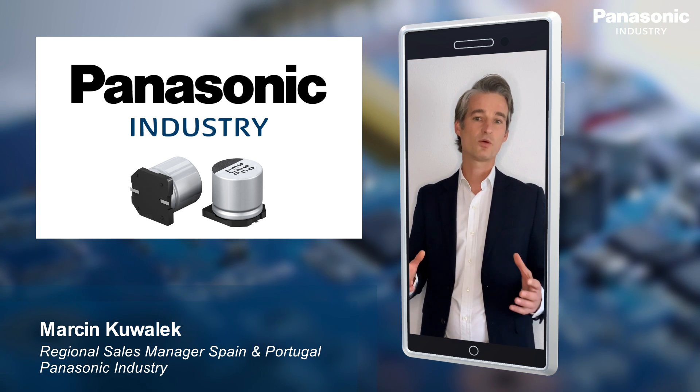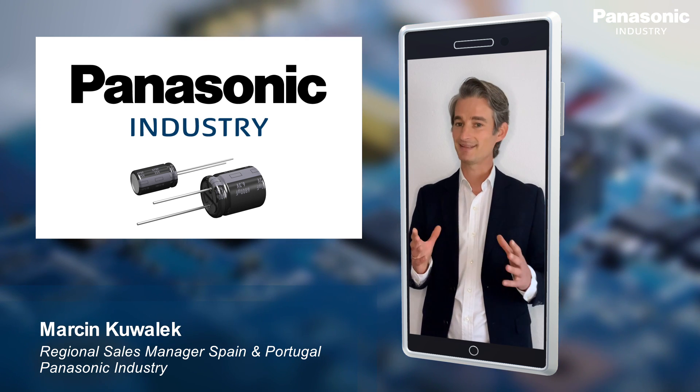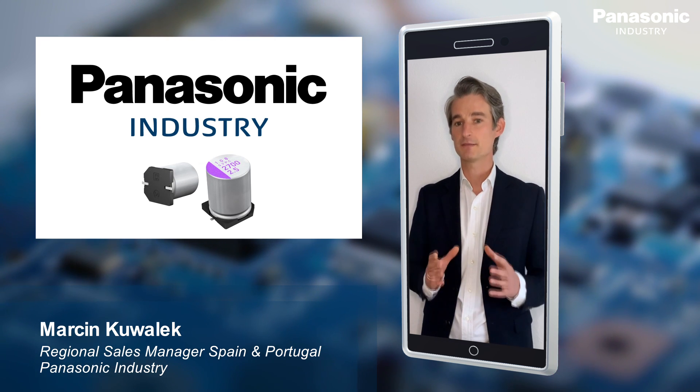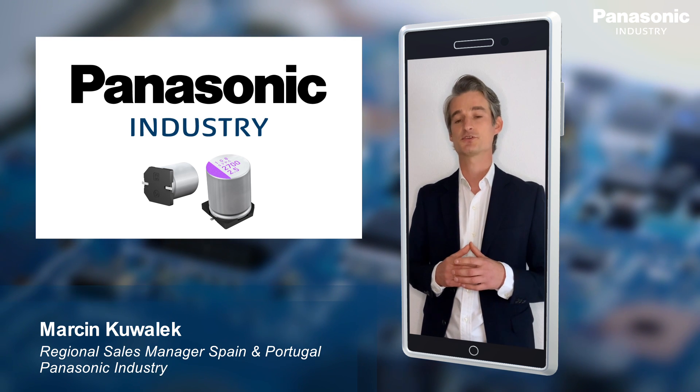We are a global leader of hybrid capacitor technology with the most advanced materials and design. In Panasonic we believe that each product we bring to the market should make a better life and a better world, and it's applicable to our capacitors as well.